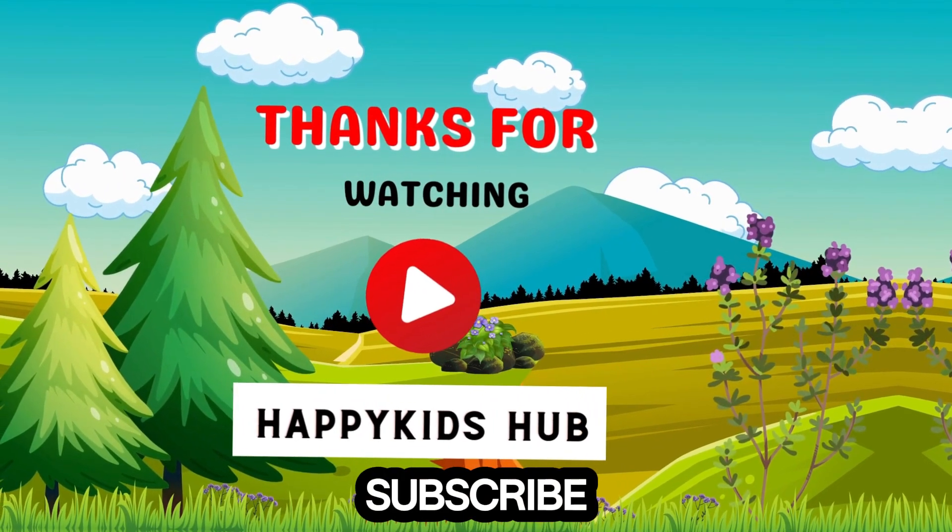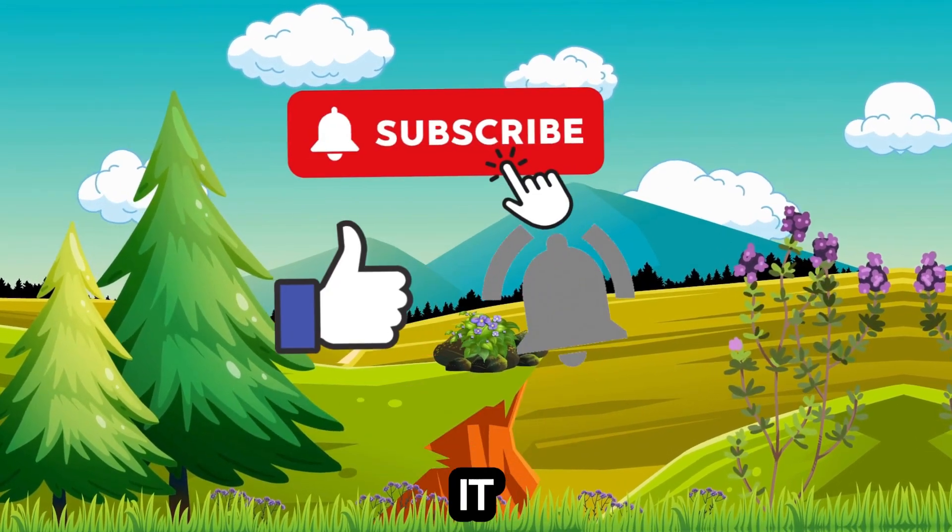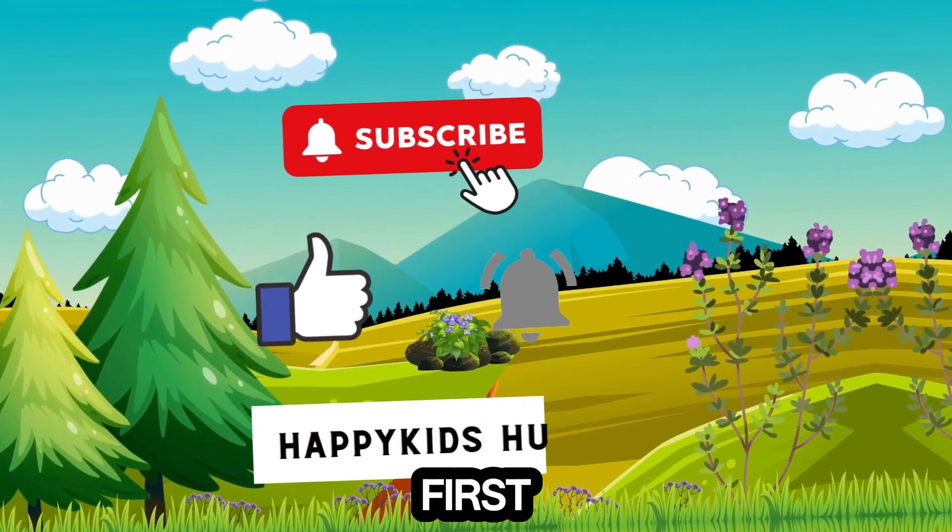If you're watching my videos, please like, comment and subscribe, click the bell icon next to it, then the videos will reach you first. Thanks everyone!